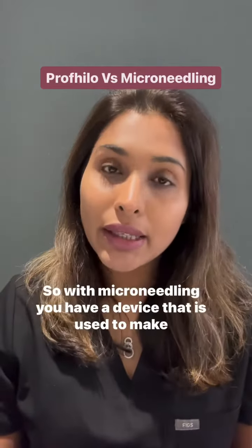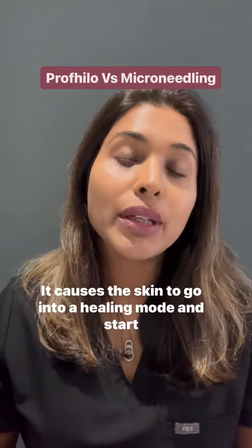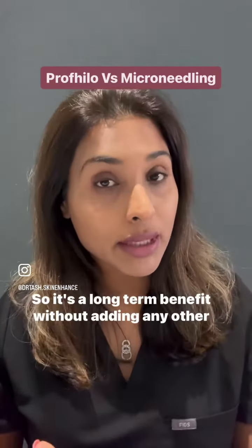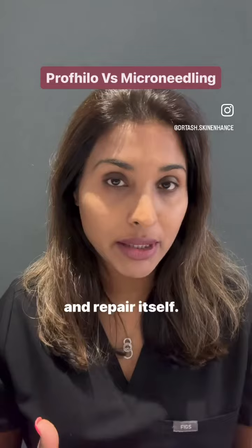With microneedling, you have a device that is used to make minor injuries to the surface of the skin. It causes the skin to go into a healing mode and start repairing itself. It's a long-term benefit without adding any other ingredients to the skin — you are basically tricking your skin to go into repair mode and repair itself.